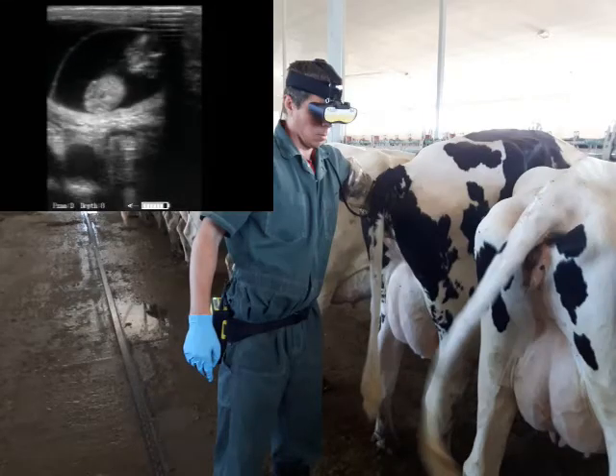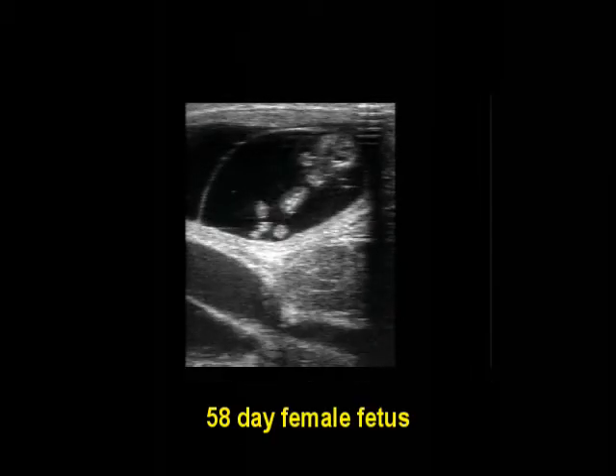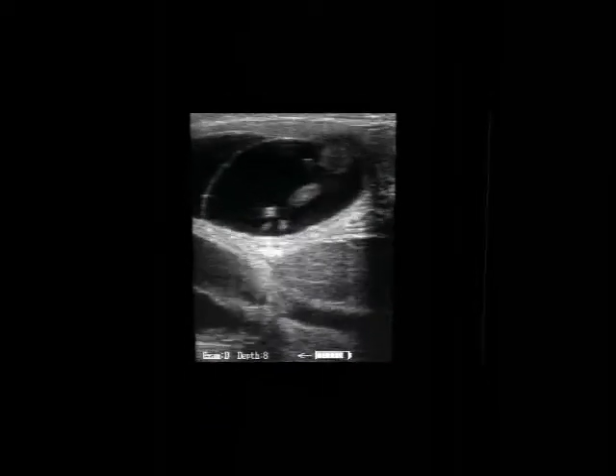Our third exam is a 58-day pregnancy test. We see the fetus with a very echogenic female GT, which is easily detected with the BovaScan HD.